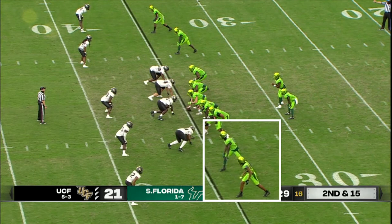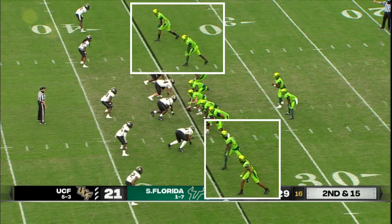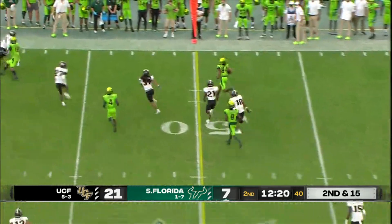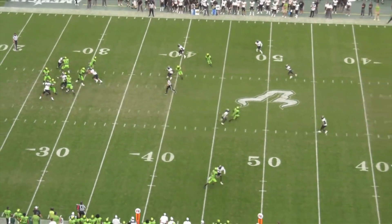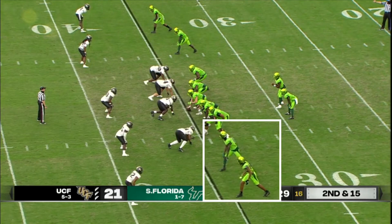The two receivers on the top of the screen show a clear stagger — the outside player is on the line and eligible, while the slot player is in the backfield, so both are eligible. As the play runs, there's a pass that crosses the line of scrimmage. The slot player on the bottom of the screen went downfield, and as soon as the pass crosses the line, there is a foul by the offense for ineligible receiver downfield. The referee will say a receiver was covered up — that is the meaning of this covered-up receiver foul.